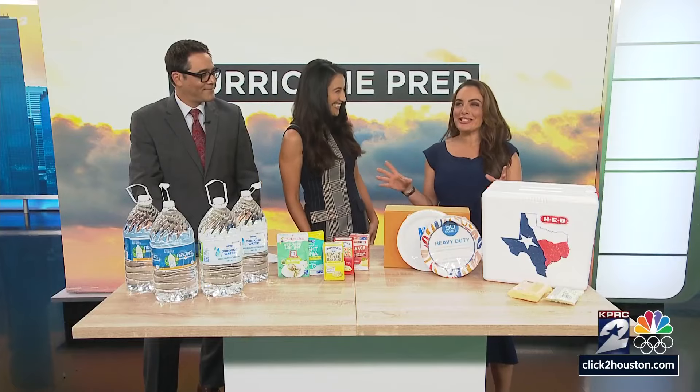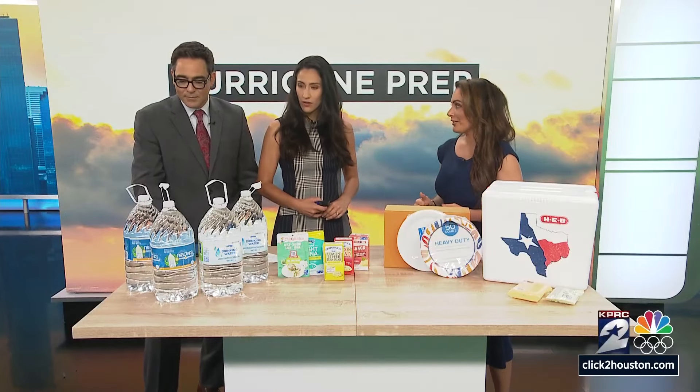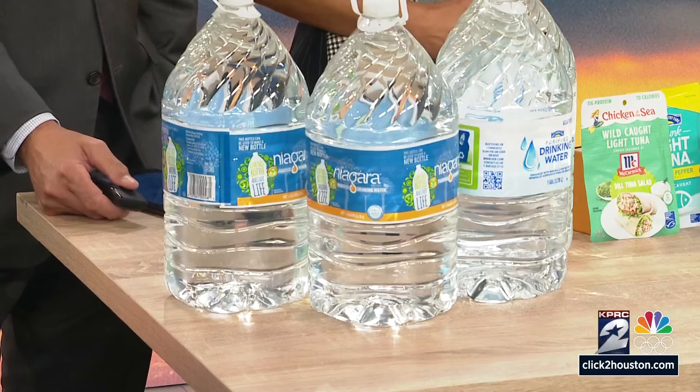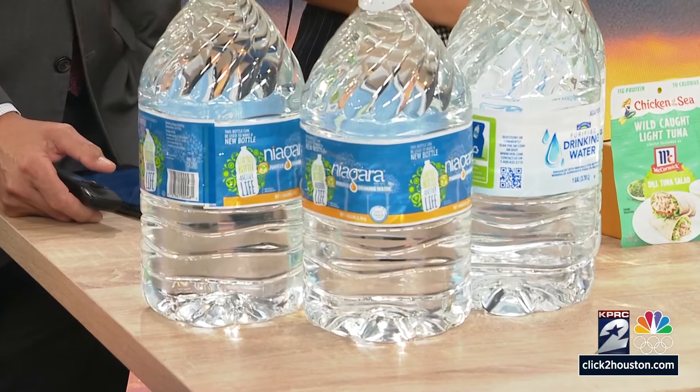That is the truth and I'm here to challenge some of your limiting beliefs about money as well. Let's start off with water. Everyone needs a gallon of water per person, so we have H-E-B and the Dollar Tree. Dollar Tree was $1.25, but H-E-B was $1.22. So I actually thought it was going to be the Dollar Tree, but it ended up being H-E-B. That is actually surprising.